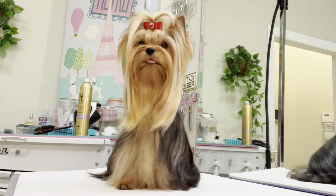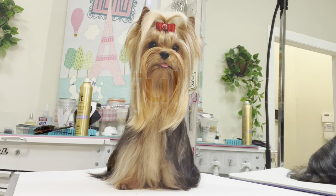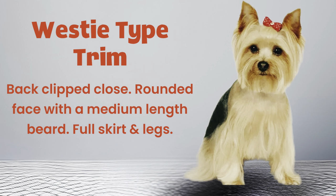When choosing the best hairstyle for your Yorkie, there are many factors that you should consider. Whether you groom your Yorkie yourself or hire a professional groomer, you will need to decide which haircut is best.